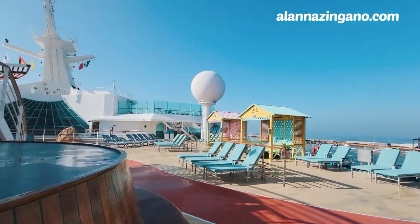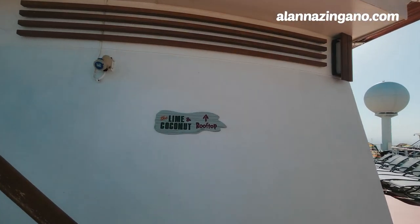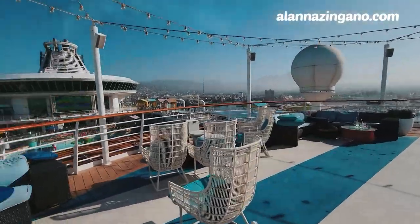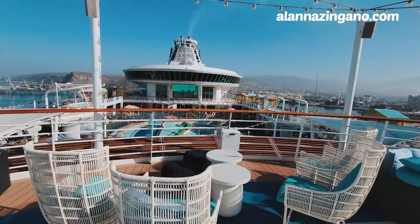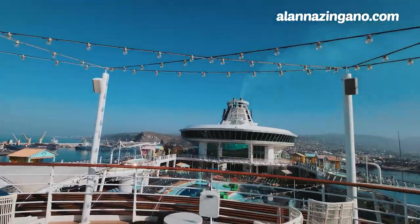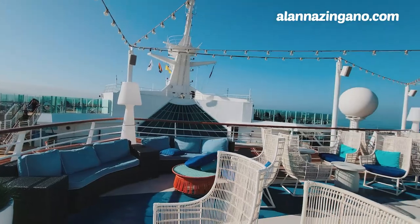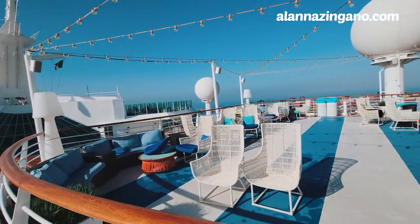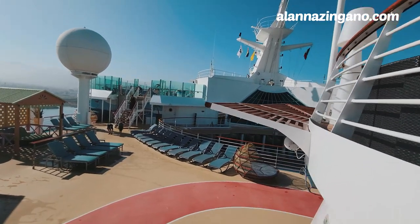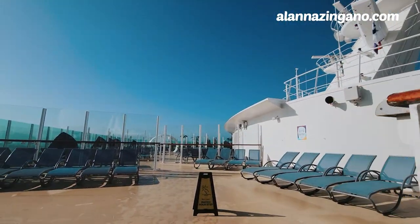I encourage you to check out the Lime and Coconut rooftop for some really awesome vantage points of the ship. Up on the rooftop, it's always such a vibe — beautiful chairs where you can overlook the pool, see what's playing on the movie screen, and enjoy great views of what's happening throughout the ship when you're in port. A lot of times you can come up here and have a more private moment. Moving forward, here is Navigator Dunes.